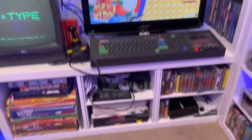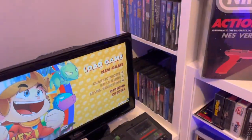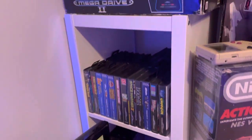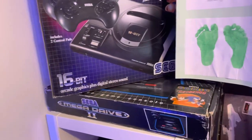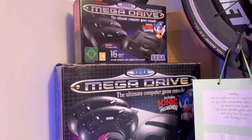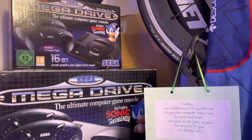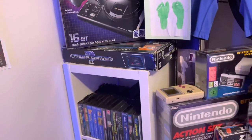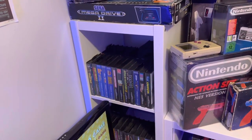I've got about 20 games for the Amstrad. Then, hiding in the corner, I've got my Mega Drive collection. Got the Mega Drive 2 box version, Mega Drive 1 — the little one. And hiding behind there in that brown box is a Mark 2 mint in the box. And for the Mega Drive, I've got 50 games — dead on 50, I reckon.